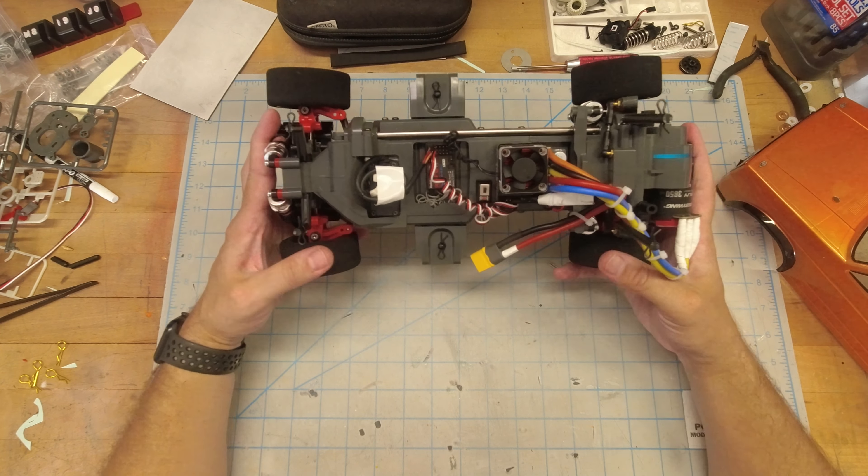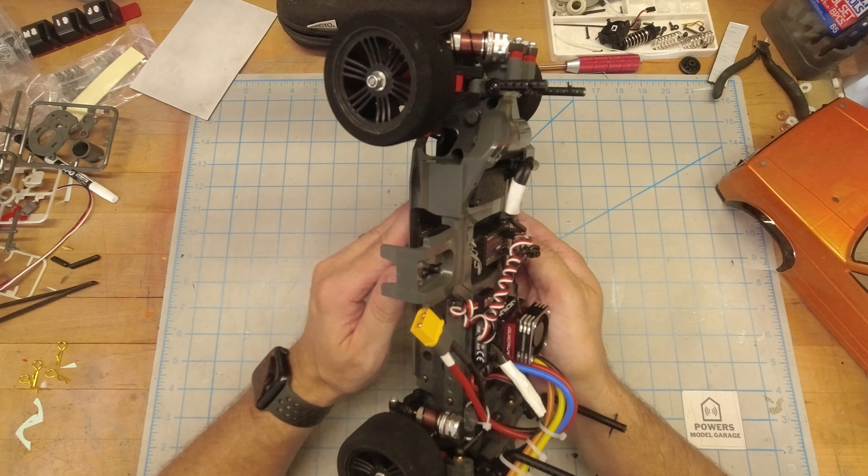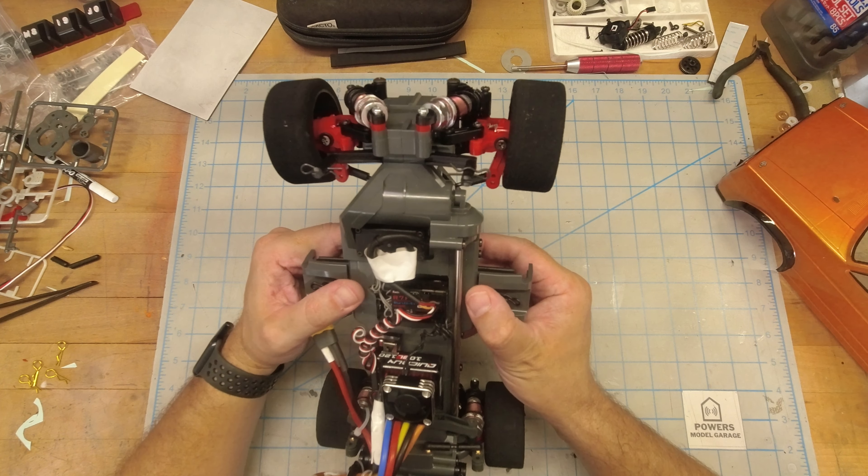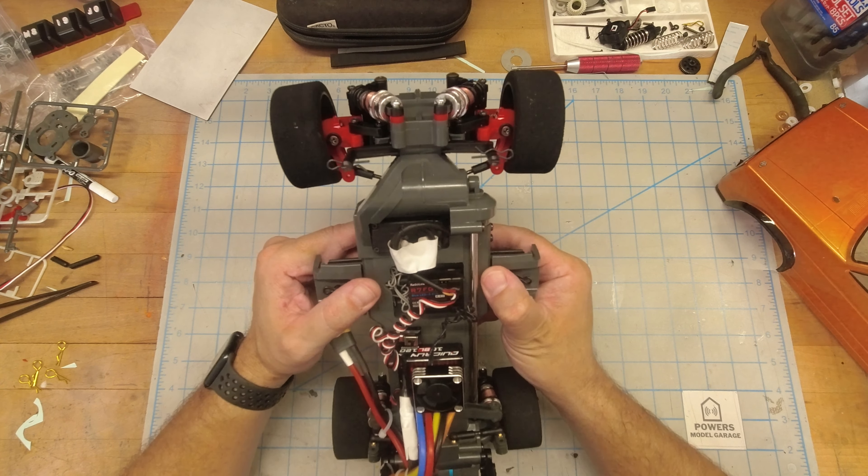You'll see a lot of my videos are the dreaded top-down hands and voice style. A couple reasons for that — usually when I'm in here making videos it's probably six or seven o'clock in the morning because I'm an early riser. I'll just come in the garage and tinker with models until the rest of the family wakes up at like nine. So I have two or three hours to just tinker with models, usually on Saturday morning.